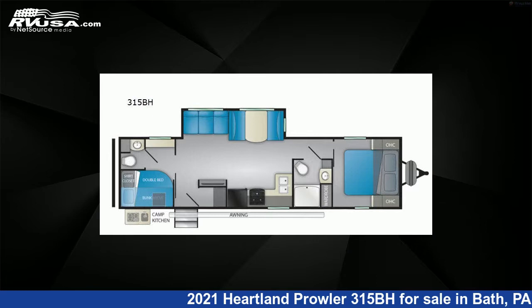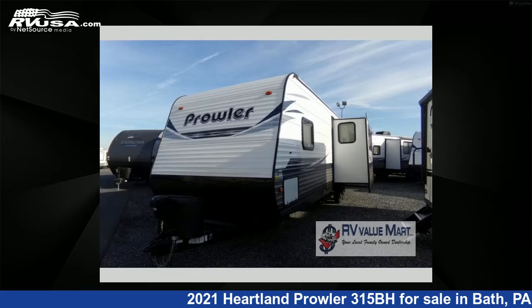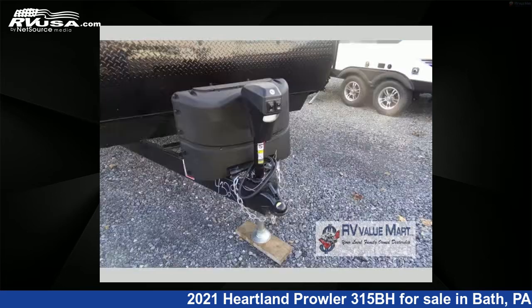This new Heartland is 37 feet 0 inches in length and features one slide-out, an Umber interior, sleeps 8, and 41 gallons fresh water capacity. For more information and pricing on this unit, and to see all units available for sale by RV Value Mart, visit RVUSA.com.